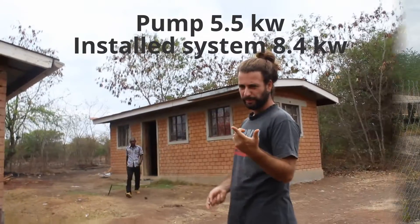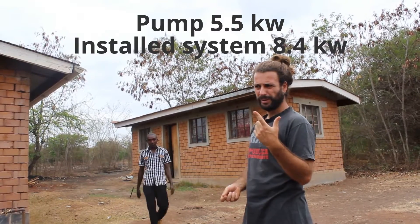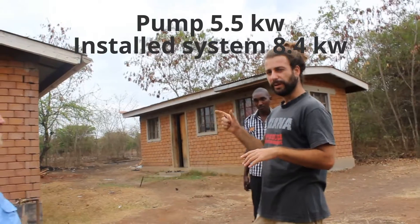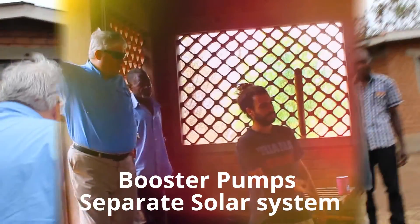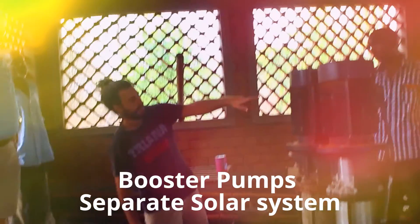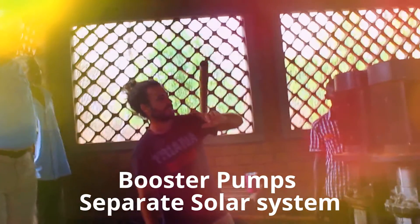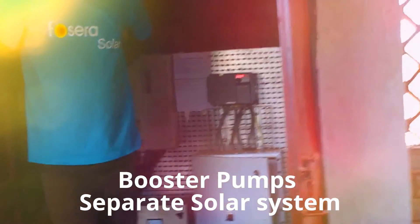The pump is 5.5 kilowatts. We have installed 8.4 kilowatts, so we have a buffer. On the screen you will see that with this sun, the pumps are working at 66% of the rated power.